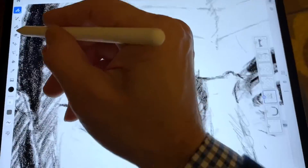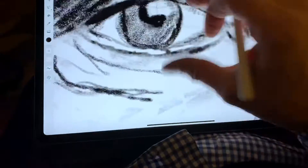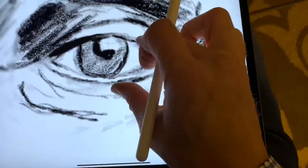The iPad Pro is really good for drawing, especially with the Apple Pencil second generation. It's kind of like drawing on paper.